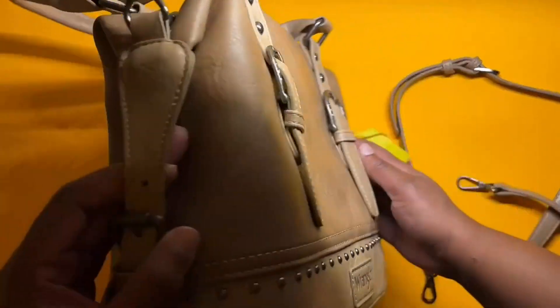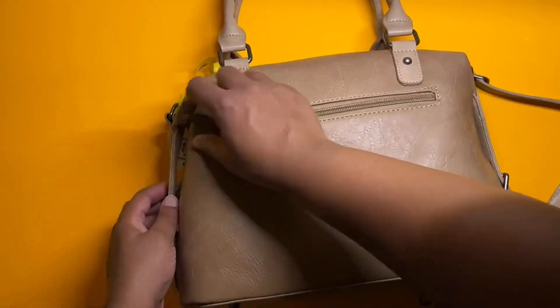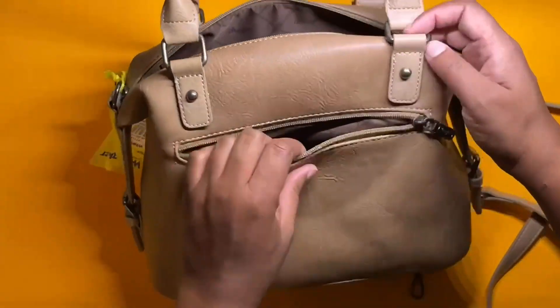Hello, Amazon shoppers. It's your favorite Amazon Vine reviewer, and I'm here with a leather crossbody handbag from Wrangler. I got it in the color khaki.